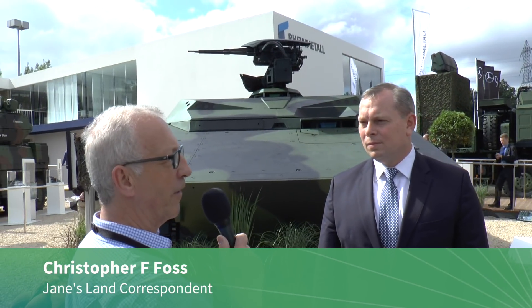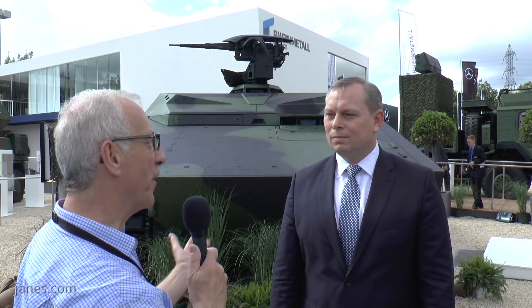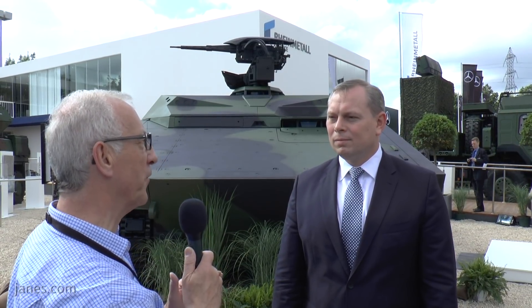Ben, for me two years ago one of the highlights was your unveiling on the very first Lynx. You've come a long way since then and yesterday you launched the Lynx KF41. Today you've got it in a command post configuration. Would you like to say a few words about how you've come to develop this really unique vehicle which can be re-rolled rapidly to meet different requirements?